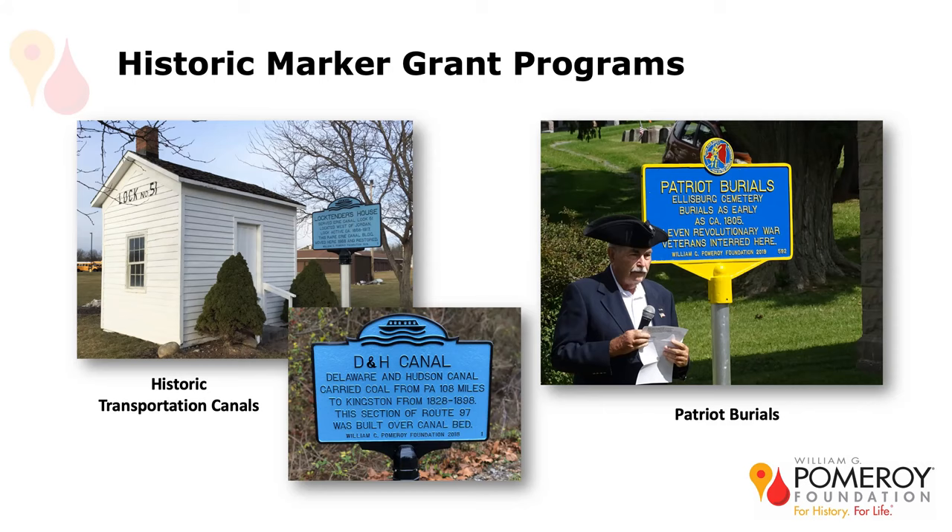We just gave one to Onondaga County — the marker is still being made and it's going to go into the Walnut Grove Cemetery on Onondaga Hill in Syracuse. We were pretty excited to finally have one in central New York. As a reminder with all these programs, once your application is approved it's a fully funded grant program covering the cost of the marker, the pole, and the shipping. The only thing your organization is responsible for is installation. In total, we've given out about 1,300 markers across all our programs, and more than 700 of the blue and yellow historic markers in New York State.